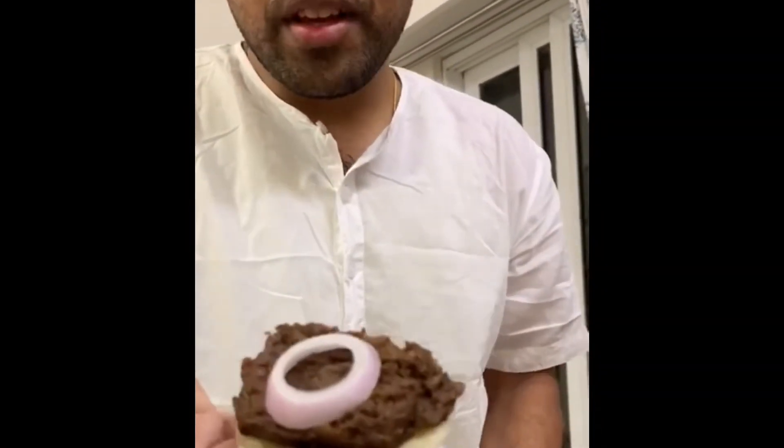We've got here some good dal, veg bites, galoti kebab, and warqi paratha to go with — as traditionally is the combination — and we're gonna give it a shot.